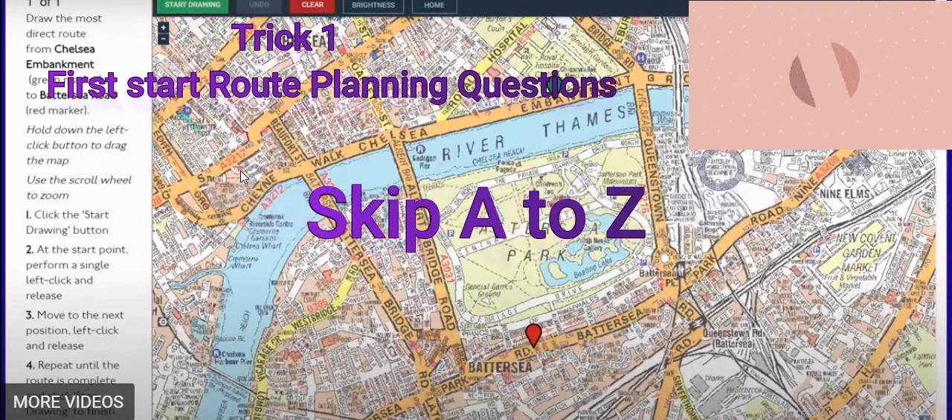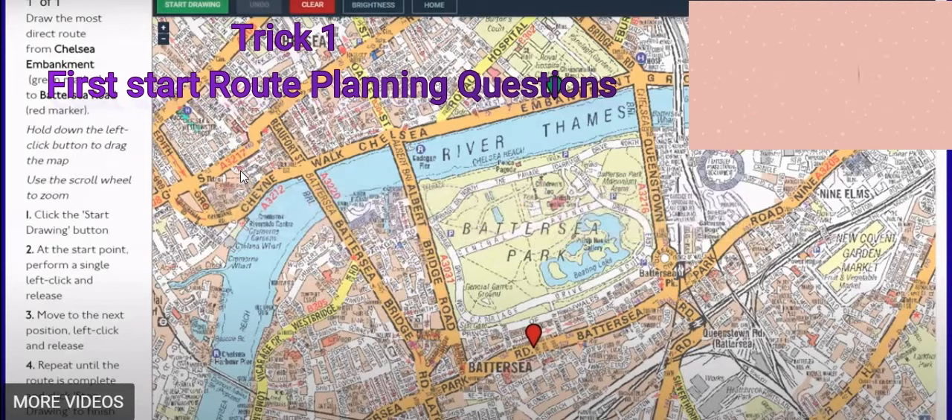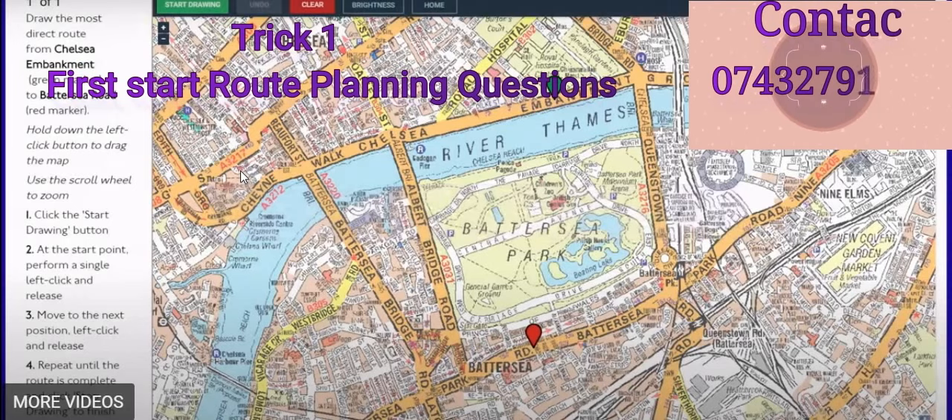Try to finish the route planning in one hour twenty minutes. If you did practice with someone, you'll finish in about fifty minutes to one hour. Then you'll have one hour to do the A to Z. Finish that in thirty to forty minutes, then come back to your questions and check again. The first trick is: start with the route planning question and do A to Z later.